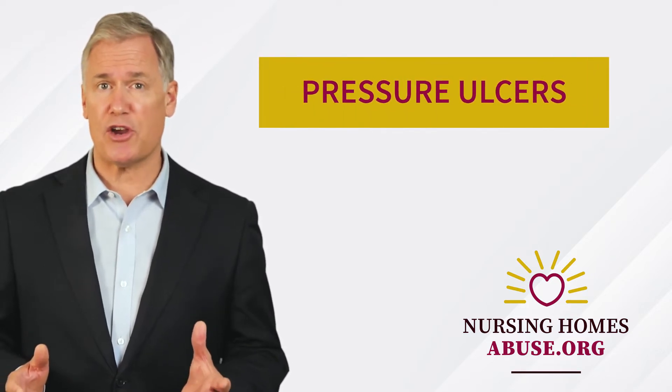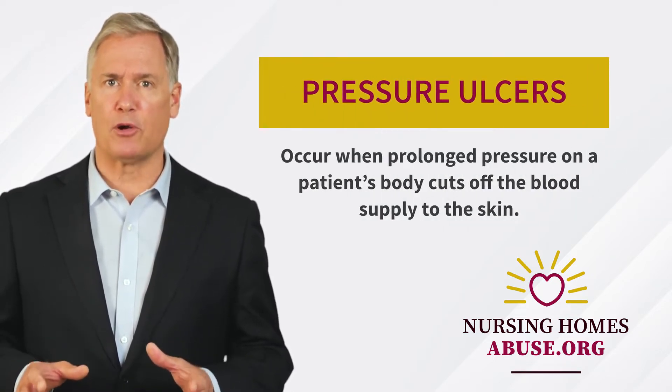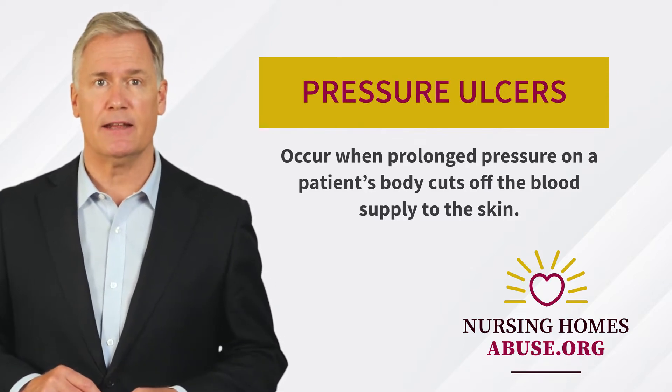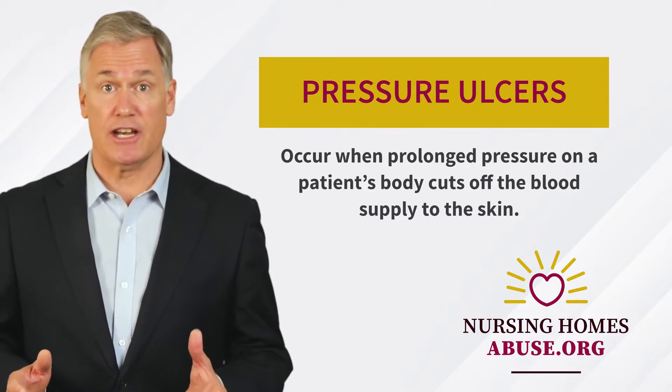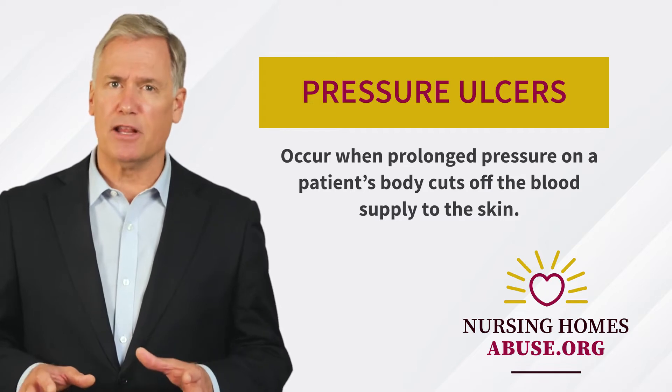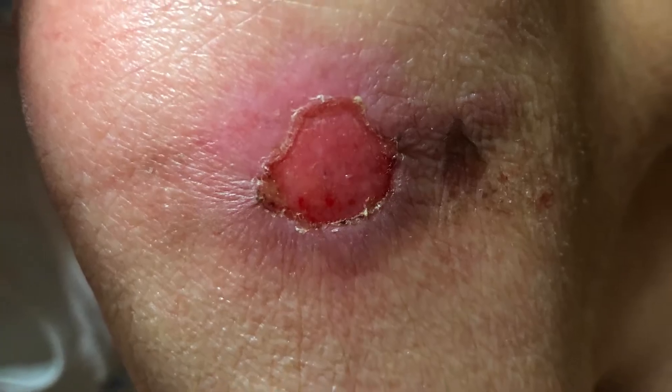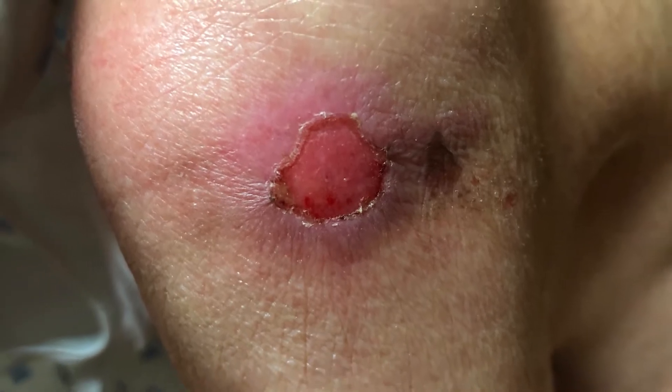Bed sores, also known as pressure ulcers, occur when prolonged pressure on a patient's body cuts off the blood supply to the skin. Since blood delivers oxygen and nutrients to the cells, if the blood supply is cut off, those cells die. When enough cells die, a skin wound — a bed sore — is created.